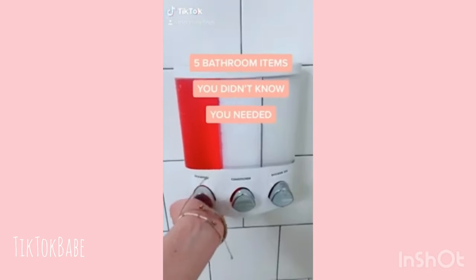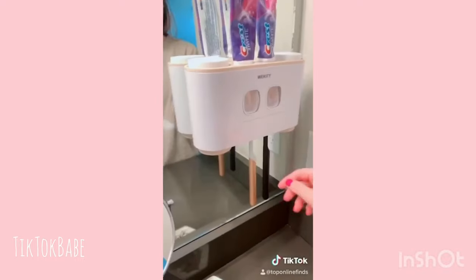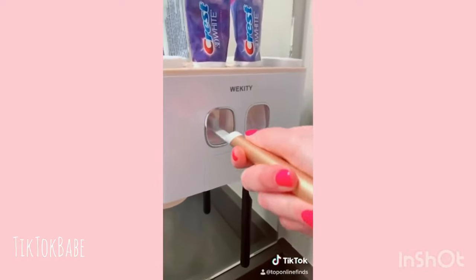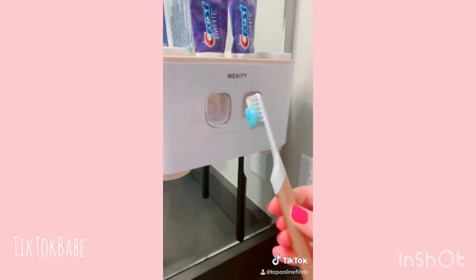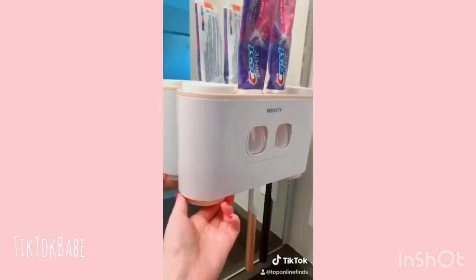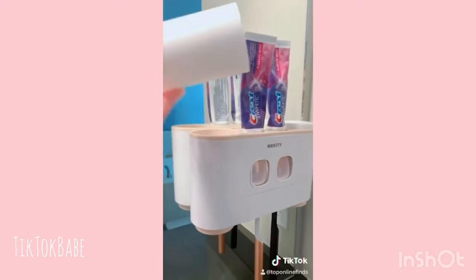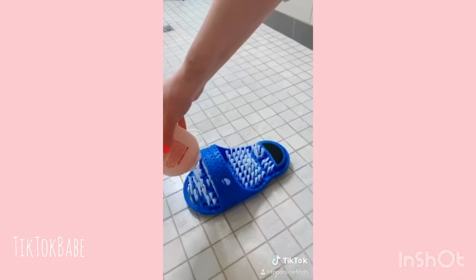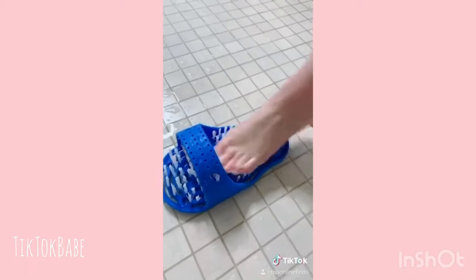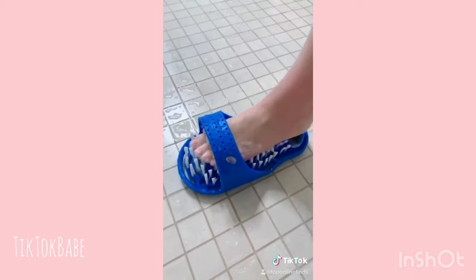Bathroom items you didn't know you needed. First is this dual toothpaste dispenser — it holds your brushes and you just push the lever and it pushes the toothpaste right onto your toothbrush. It can hold up to five brushes, or a little less if they're electric. It also comes with four cups, two on the bottom and two on the top. I've seen this foot scrubber a few times on TikTok and it worked wonders for my feet — made them super soft and exfoliated them really well.